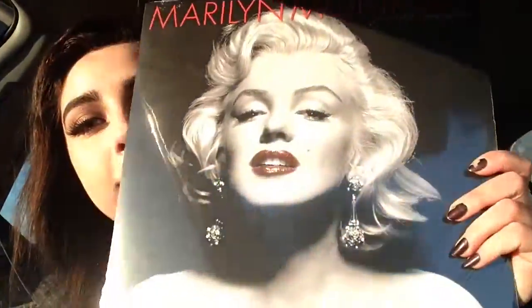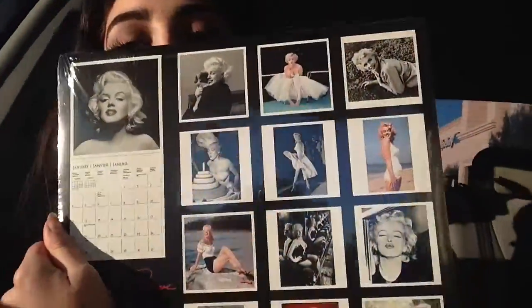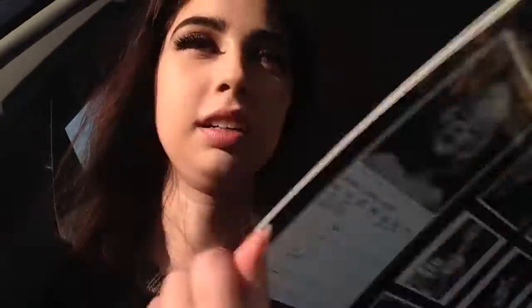And then I also bought that calendar. I'm excited — now I don't have to look for one at Half Price, because I don't think they even had any the last time I went. Of Marilyn Monroe, which is really depressing. But that's okay.